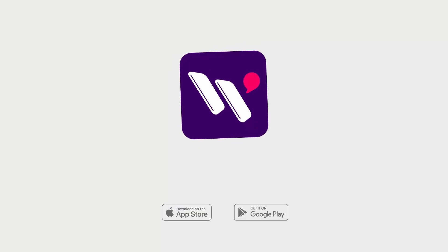We've got more than 500 wineries worldwide trialling this technology. Download it now and see what it's all about.